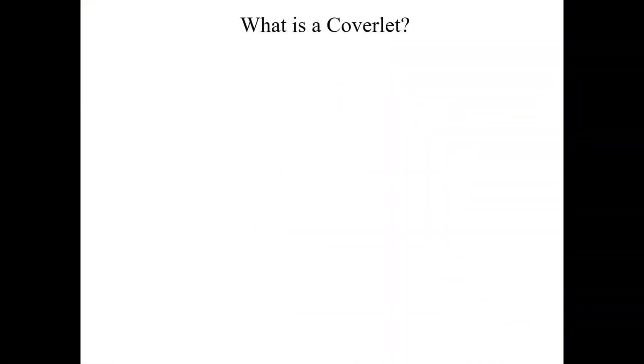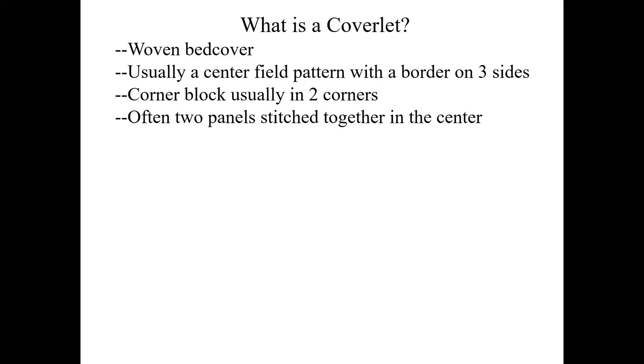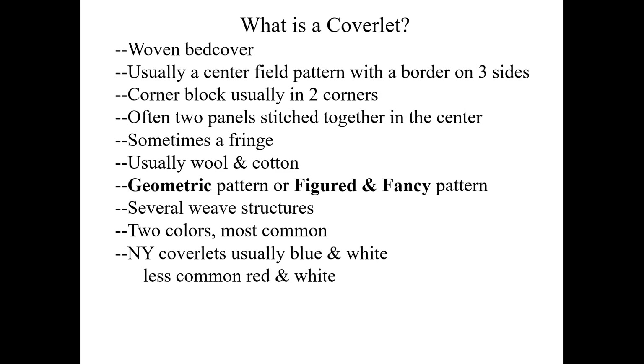To summarize: what is a coverlet? It's a woven bed cover, usually with a center field pattern, a border on three sides, and a corner block usually in two corners. Often it's two panels stitched together in the center; sometimes there's a fringe. Usually it's wool and cotton, sometimes wool and linen, sometimes wool and wool. Two general categories of patterns are geometric and figured and fancy. It's most common to have two colors. In New York, those two colors are blue and white, though sometimes red and white. The peak period for weaving coverlets like these is the 1830s through the 1850s.